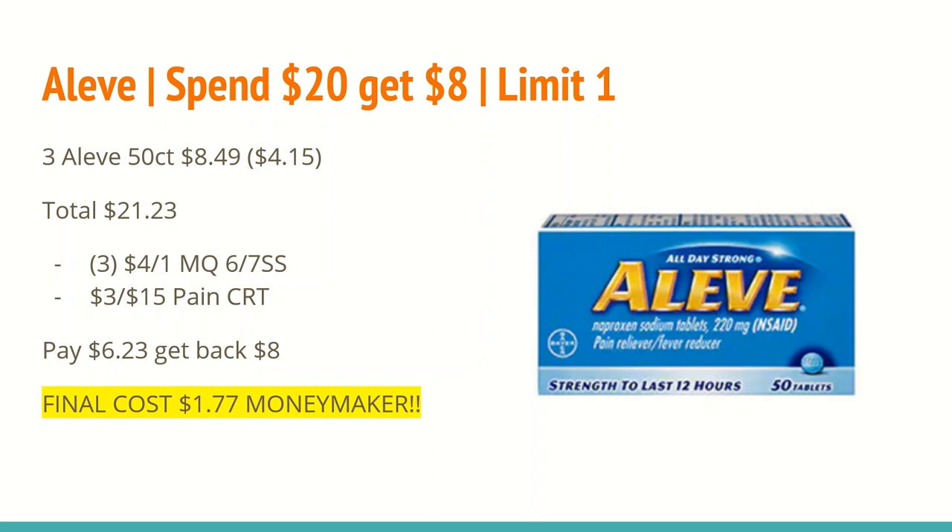The next deal is on Aleve — spend $20 and get back an $8 ExtraCare Buck, limit one. All products are buy one, get one half off. You want to buy three of the Aleve 50 count at $8.49; the second will be $4.15, totaling $21.23. In the 6/7 SmartSource we'll receive a $4 off any one Aleve 40 count or larger manufacturer coupon — use three of those. I also have a $3 off any $15 pain CRT, bringing my total to $6.23. I'll get back the $8 ExtraCare Buck, making the final cost a $1.70 money maker.